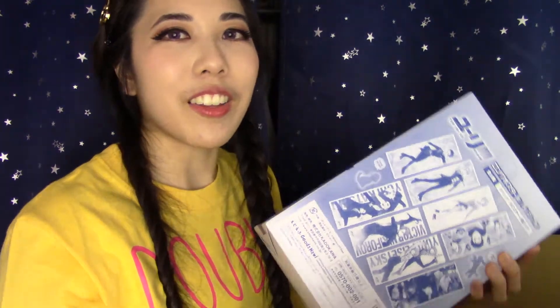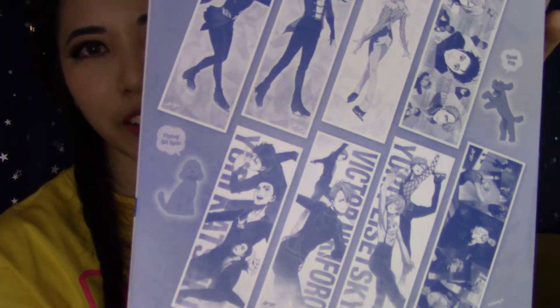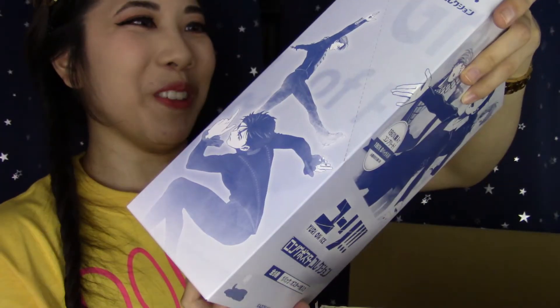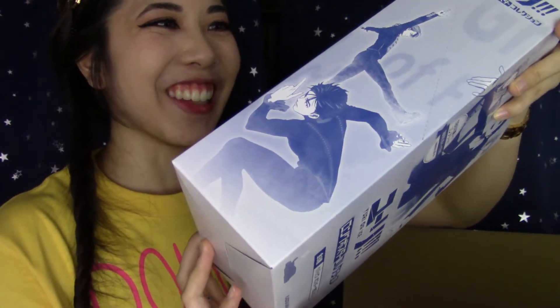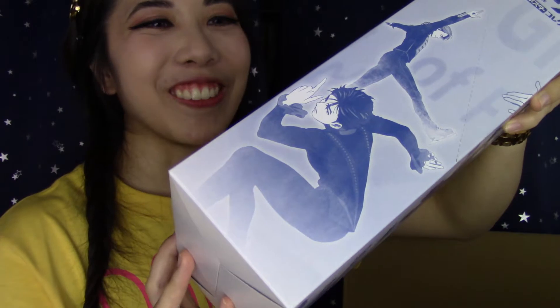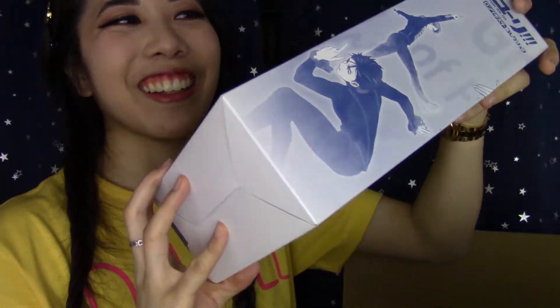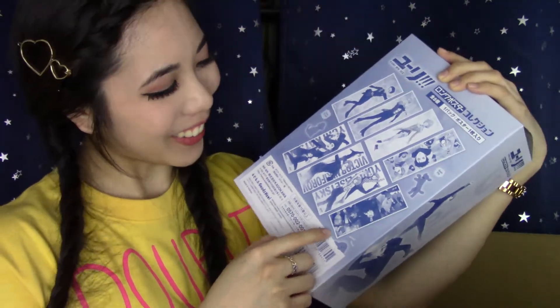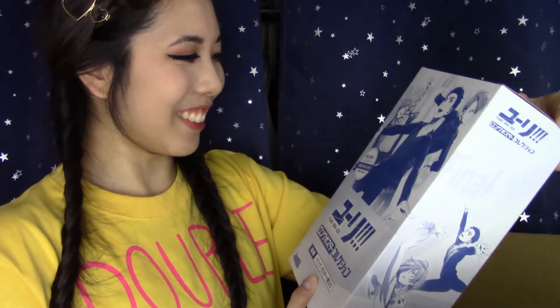The next thing I got are these long Yuri on Ice posters. I will probably be selling most of these as well — I'll most likely only keep the Victor ones. The only reason I bought this pack is to get the special Victor one. I'm just waiting for all my stacked figurines not to collapse on me.